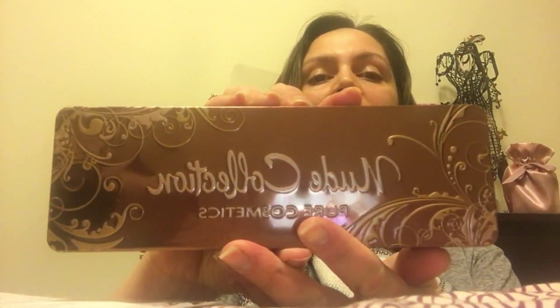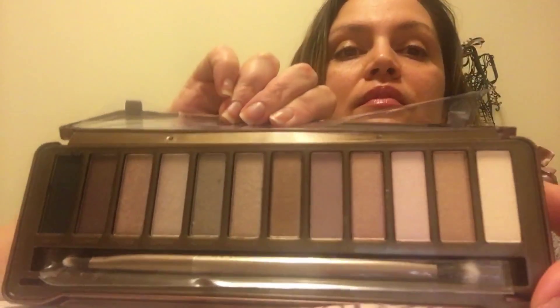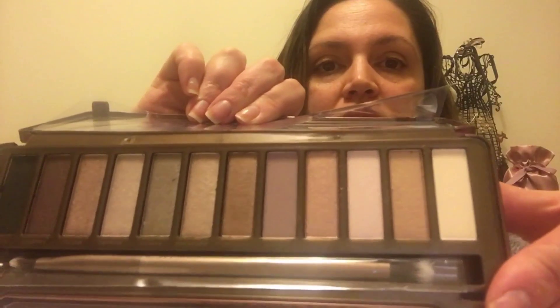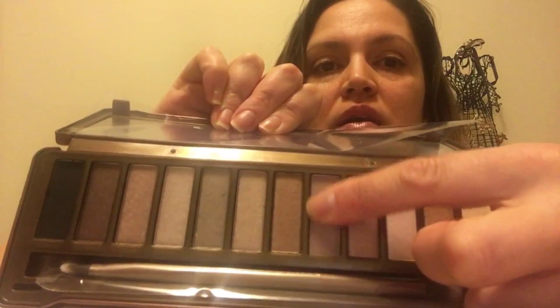I got this really nice palette from Pure Cosmetics. I really love this — it's my first nude collection for my eyes. Look at how nice the packaging is! It has all the nude colors — how pretty are those? I'm going to use them. I like this one right here — I'll probably do a swatch just because I am in love with this color. It's called Cocoa, it's really creamy.